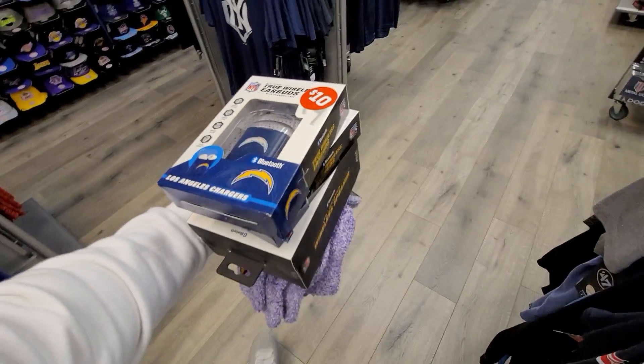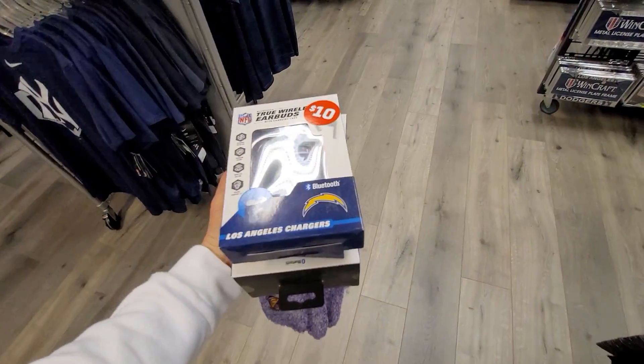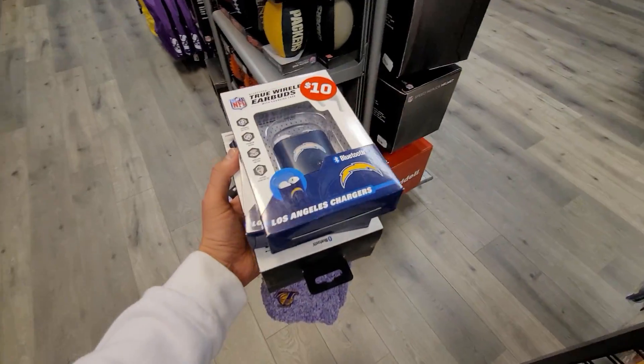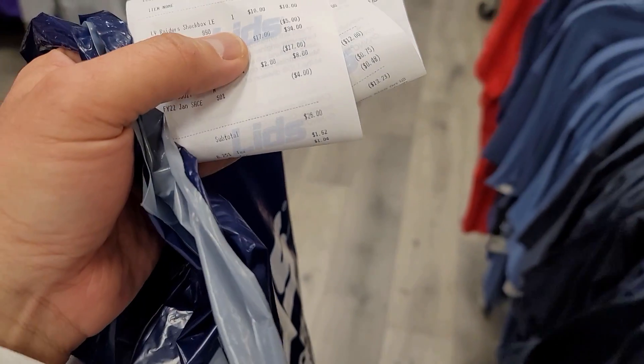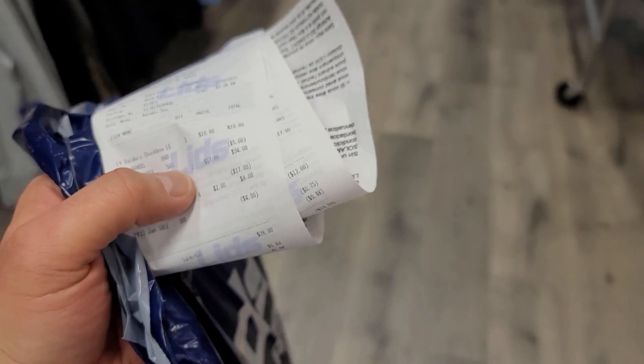I'm grabbing a couple of the Charger earbuds for a couple of buddies — they're five bucks. Five freaking dollars, almost free. They probably don't even work that good, but whatever. Make sure you guys check out your receipts — they did ring me up incorrectly. They charged me $26 but gave me $13 back because they screwed up. So after tax it was like $15 for everything.